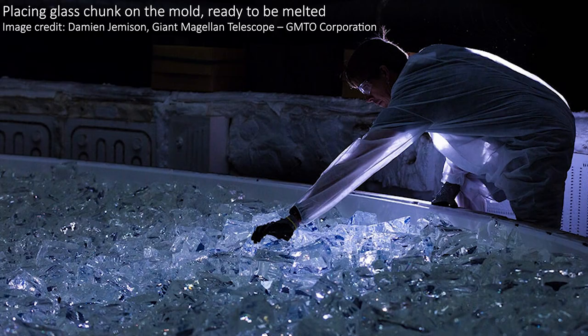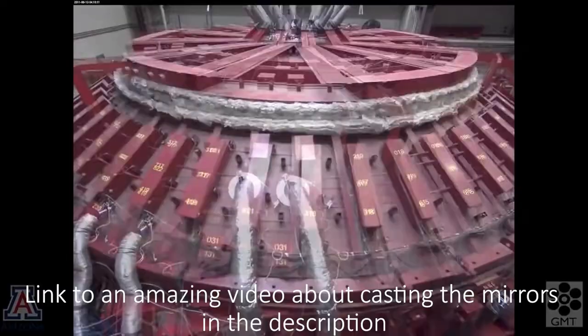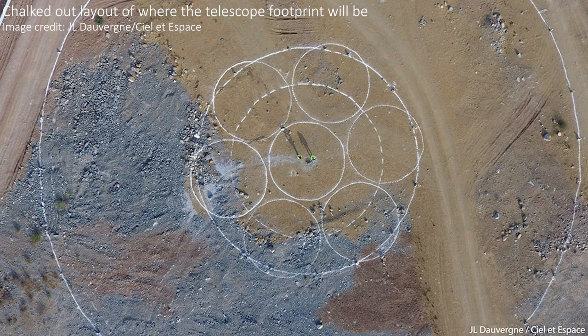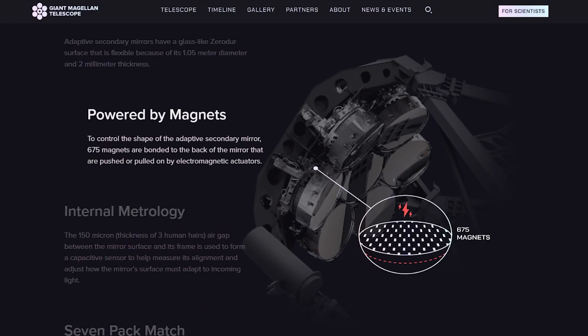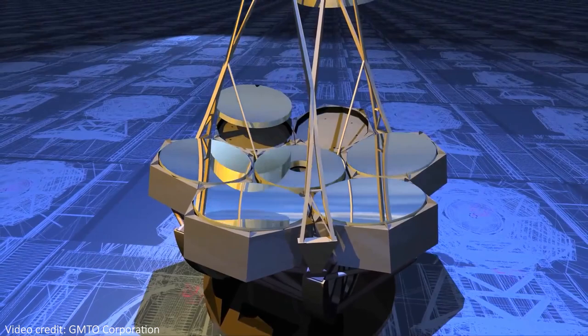Making and polishing these mirrors to the exact shapes they need to be is incredibly difficult and time consuming, taking several years to finish each one. At the time of filming, three of the mirrors are completed and the central mirror is receiving the final polishing. Two more have been cast but not yet polished, and the final two are yet to be started. This number includes a spare mirror that can be swapped in and out when the others need to be cleaned, repolished, or recoated. The mirrors will be laid out with one in the center and six surrounding it, focused onto the 1.1 meter secondary mirror, which will itself be made of seven segments that are actively deformable to correct for atmospheric distortions.